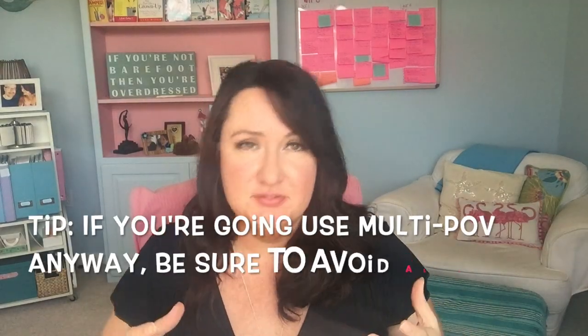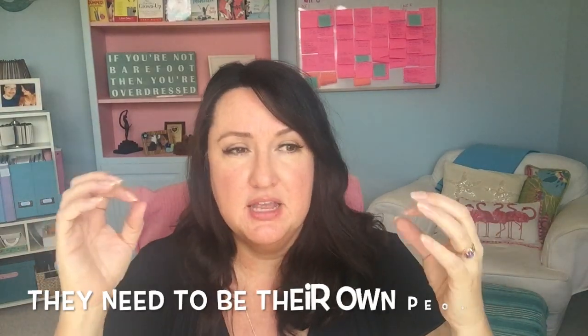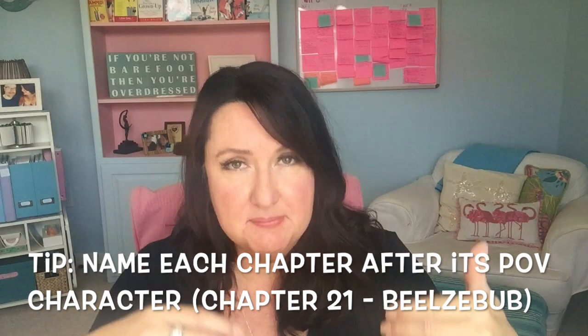If you find that you need to use multiple points of view in order to tell your story effectively — and sometimes you do — you have to be really, really careful that all of your different characters whose POV you're using are definitely different and easily recognizable to the reader immediately.